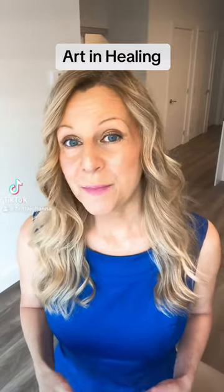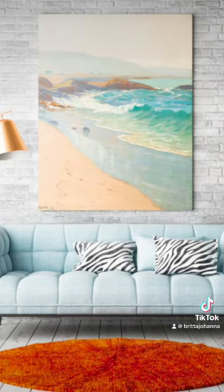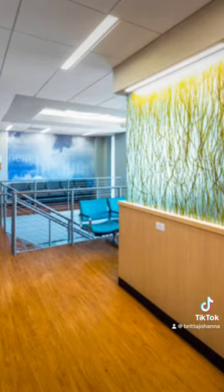Whether you are creating a healing space in your own home or you're part of a design team in the healthcare industry, choosing the most appropriate works of art is crucial in the success of evoking calm and well-being. Hi everyone, I'm Britta, Certified Color Consultant, Art and Design Consultant, and NeuroArts Advocate.